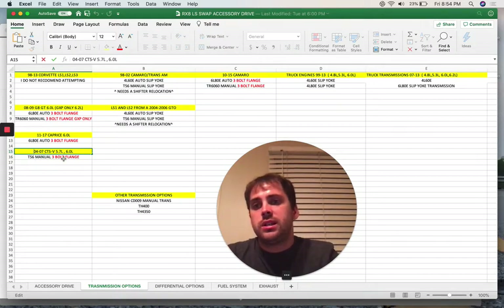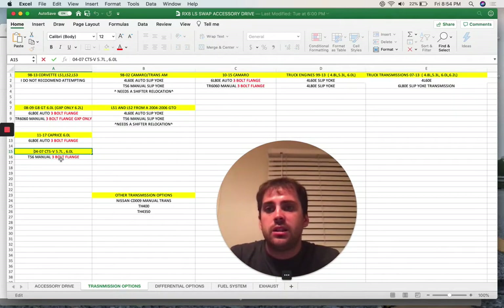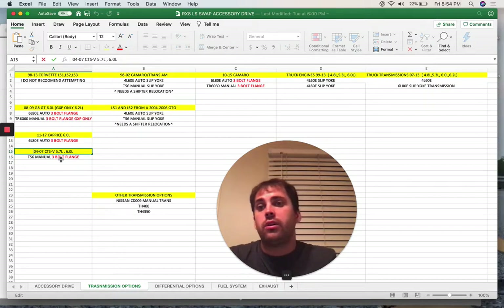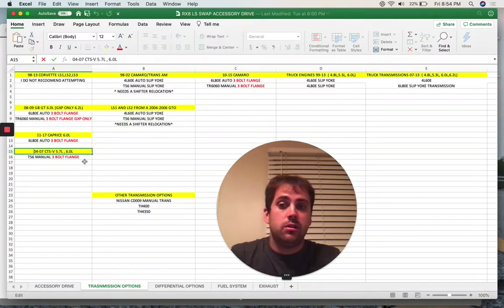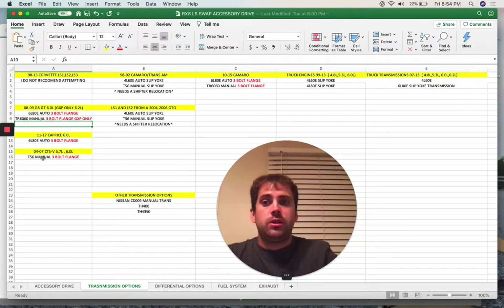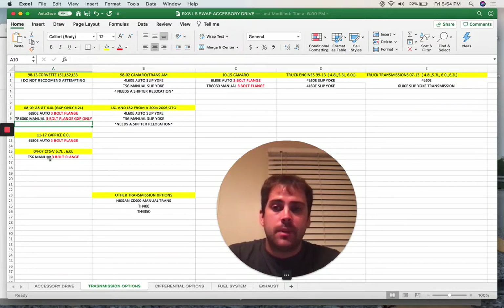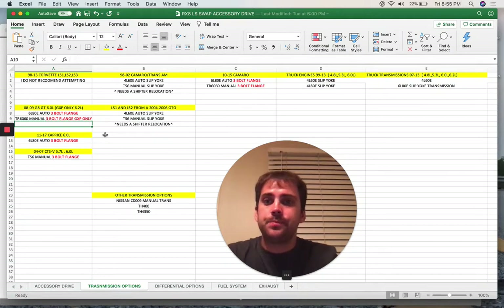Now the CTS-V - the 2004 to 2007 had the 5.7 or the 6.0 depending on the year. They only had the T56 manual transmission, which was an early model of the TR6060, and it is also a three-bolt flange. I don't believe you can convert it to a slip yoke, though I'm not 100% sure. It does have the same shifter design, so I don't yet know if my shifter product will work for this transmission.